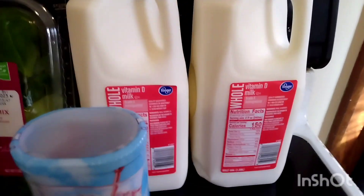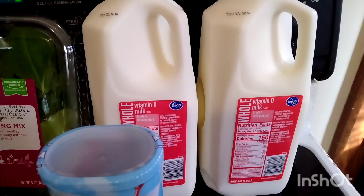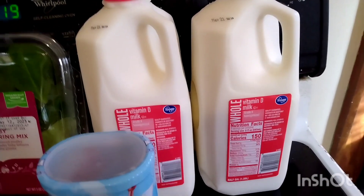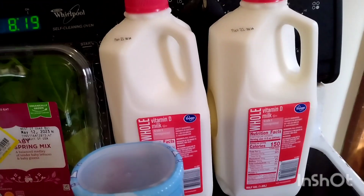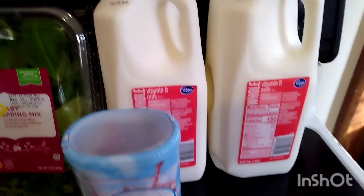I actually have five half gallons of milk — I just put the other ones away. These were $1.29 each with the digital coupon, which works out to $2.58 a gallon, so that was a good deal. It was limit five, so I got five of those.